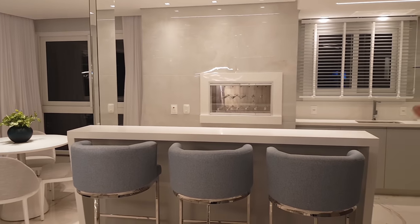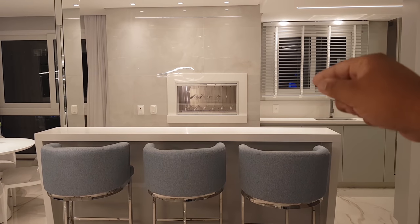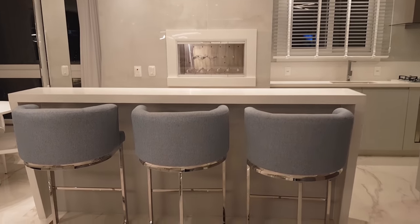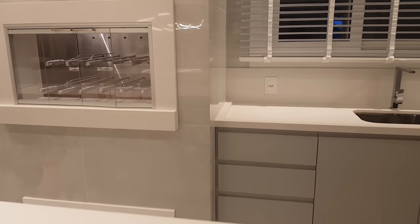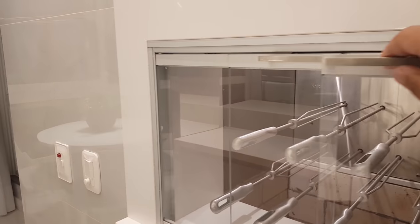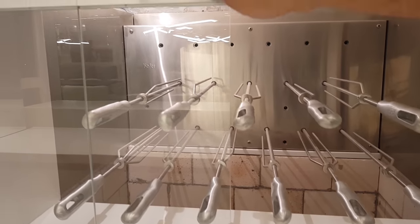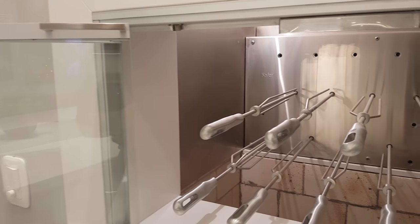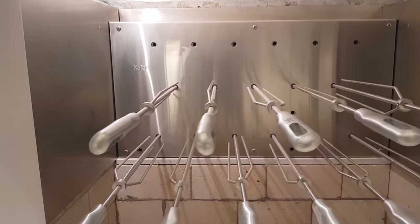Aqui é a nossa cozinha, a pia da cozinha. A nossa bancada com churrasqueira com espetos elétricos. Vou mostrar para você essa bancada toda em quartzo branco — linda, maravilhosa. Quero te mostrar o detalhe aqui da nossa churrasqueira. Para não ficar aquele cheirinho de churrasco, você pode estar fechando aqui. E os nossos espetos estão aí, e eles funcionam sozinhos.